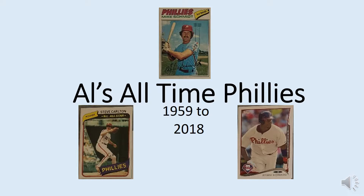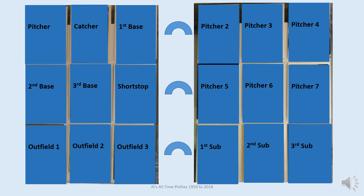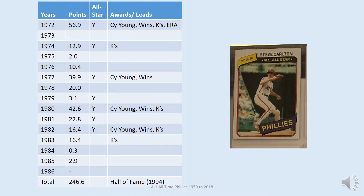Hello baseball fans. This video features the Phillies all-time team from 1959 through the 2018 season. The team has been determined using some very basic calculations with baseball statistics. Pitching for the Phillies is Steve Carlton — the card shown for him is Topps 1980.